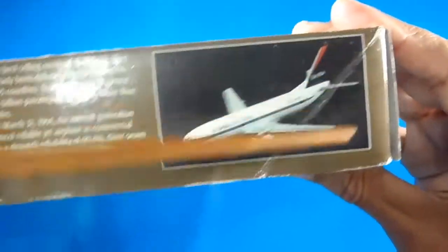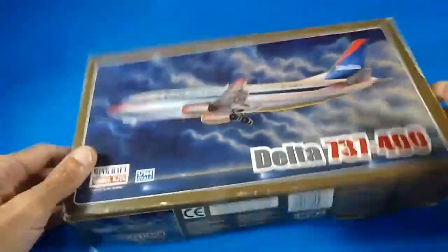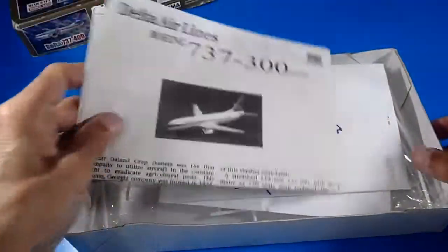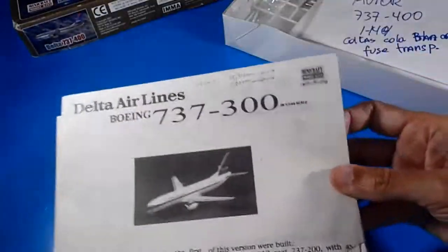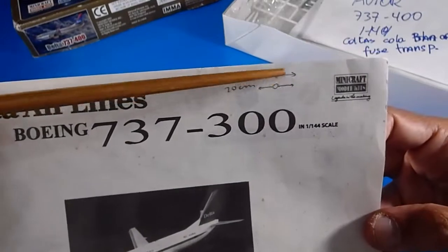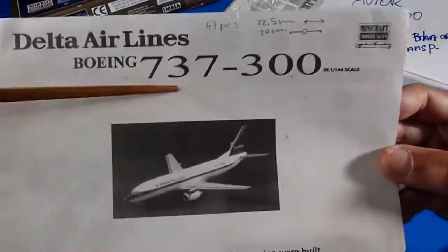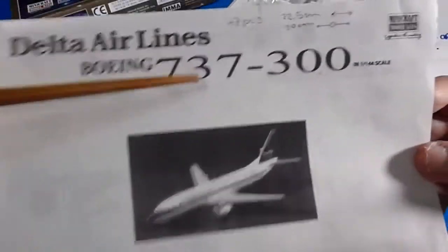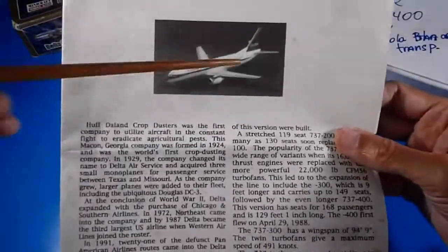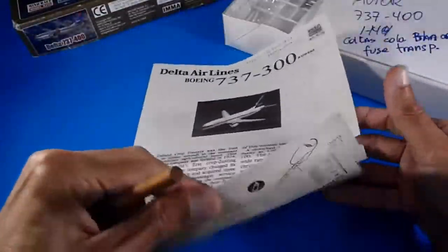The back of the box shows the model already built by a professional modeler. Let's open it. The building instructions show 47 pieces, with dimensions of 22.5 cm long by 20 cm wingspan. As I mentioned, this is the Boeing 737-300, not the 400 — the 400 has a slightly longer fuselage.